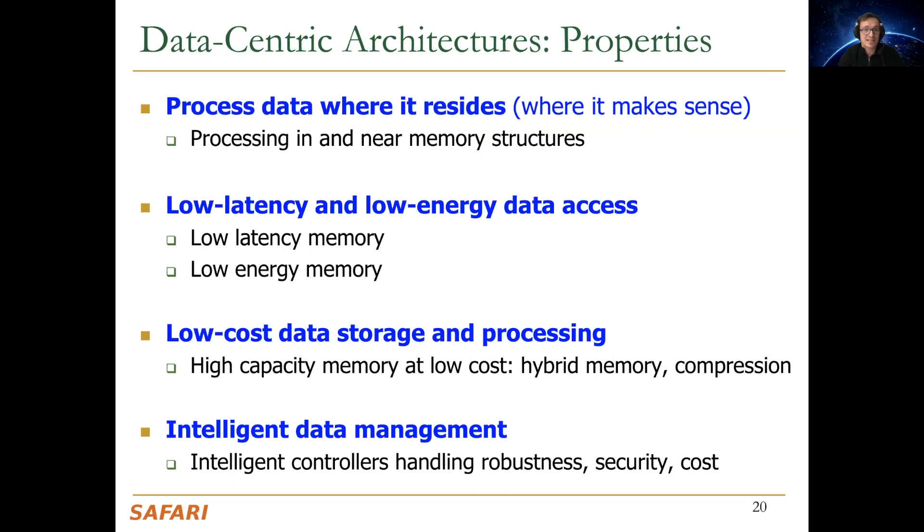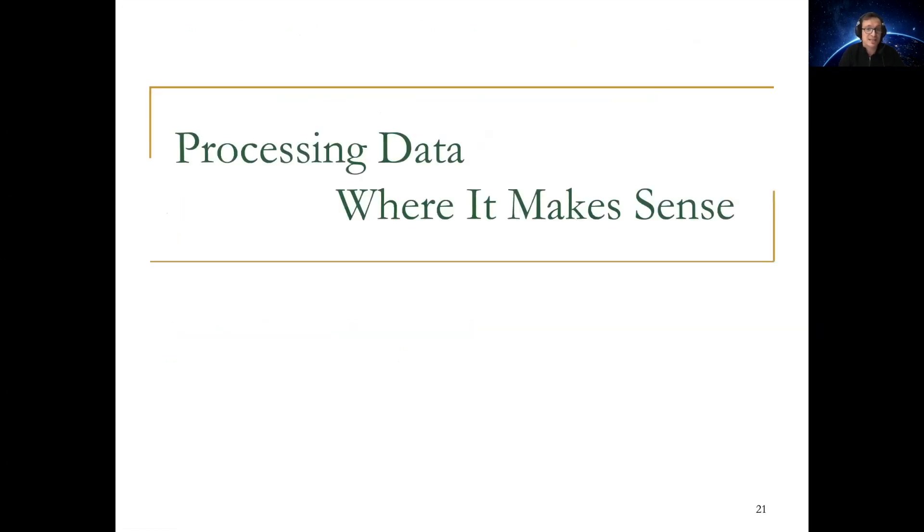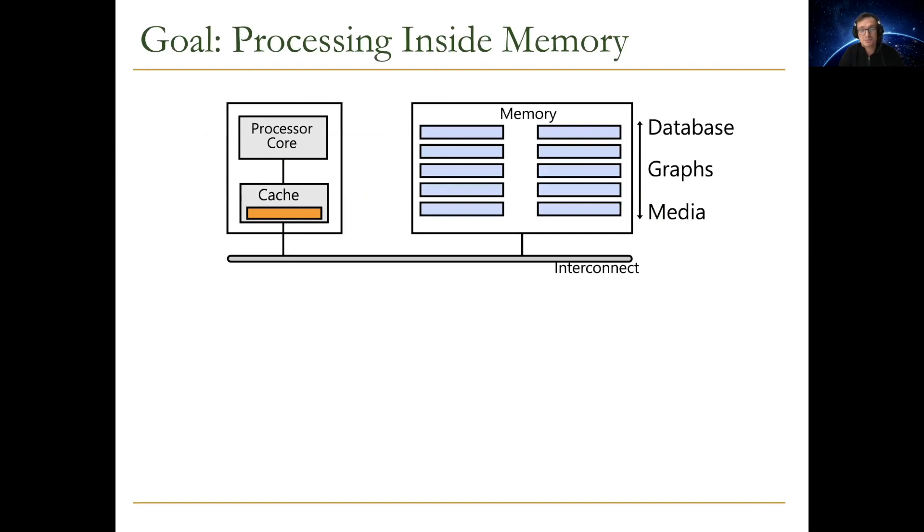In my view, a data-centric architecture has to have four properties: we need to process where data resides, we need to have low latency and low energy access to data, we need to have low-cost data storage and processing, and we need to intelligently manage data. Processing data where it makes sense — essentially processing data where it resides — is key. Processing in memory is a special but important case of this.